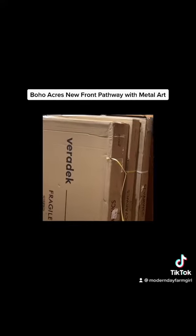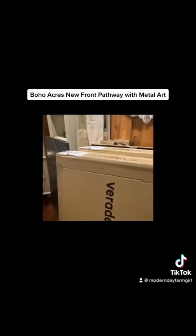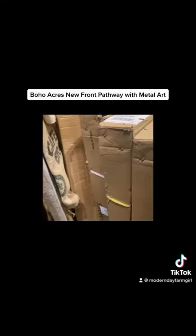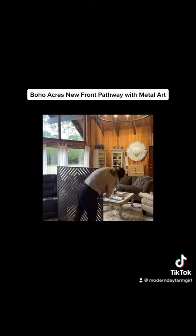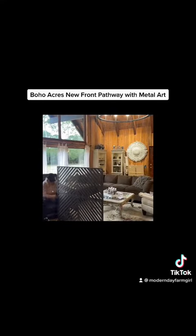So I went to Vura Deck and purchased some really cool metal art that I can't wait to show you. These panels are contemporary in style.